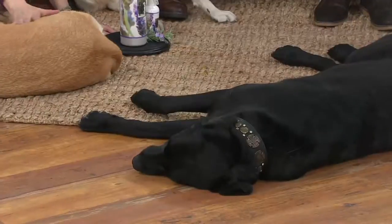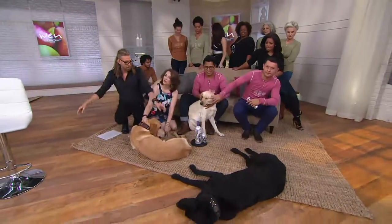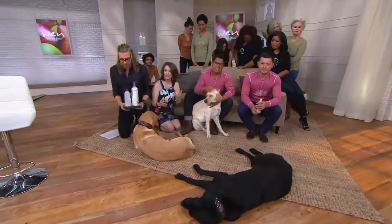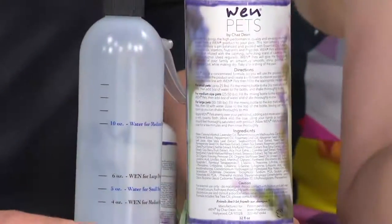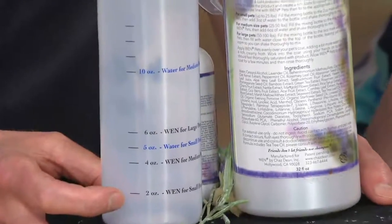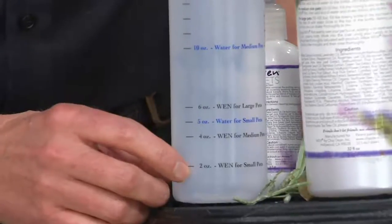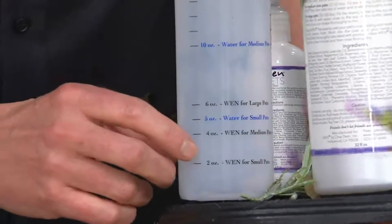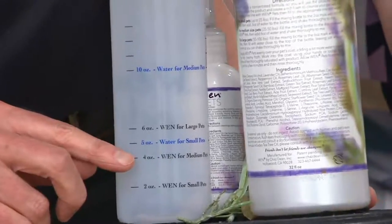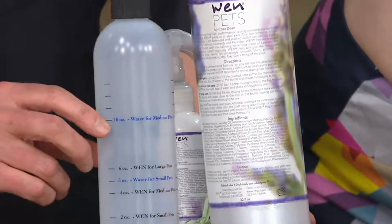It does not lather. We get them groomed every single Friday. For small pets, it's two ounces of the cleansing conditioner with up to five ounces of water. And this is also really good at this time of year when their fur is transitioning. Mine are groomed every single Friday. When we went to Rehoboth this summer, we cleansed them every single day because they went in the ocean five days in a row — their coats got insane. Two ounces for small pets to five ounces of water, shake it up and groom your pet.